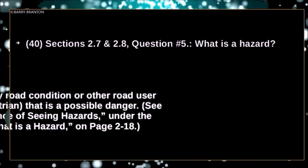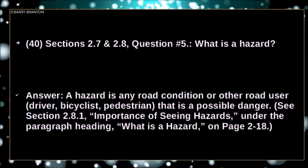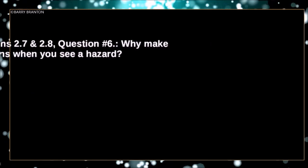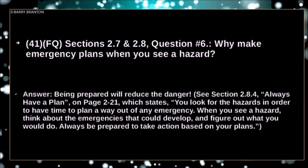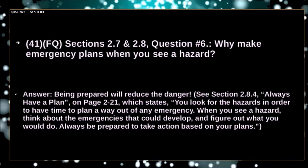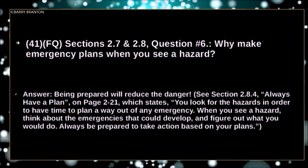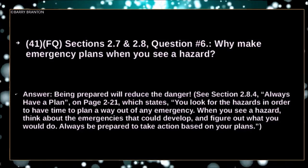What is a hazard? A hazard is any road condition or other road user — driver, bicyclist, pedestrian — that is a possible danger. Why make emergency plans when you see a hazard? Being prepared will reduce the danger. Always have a plan. You look for hazards in order to have time to plan a way out of any emergency. When you see a hazard, think about emergencies that could develop and figure out what you would do.